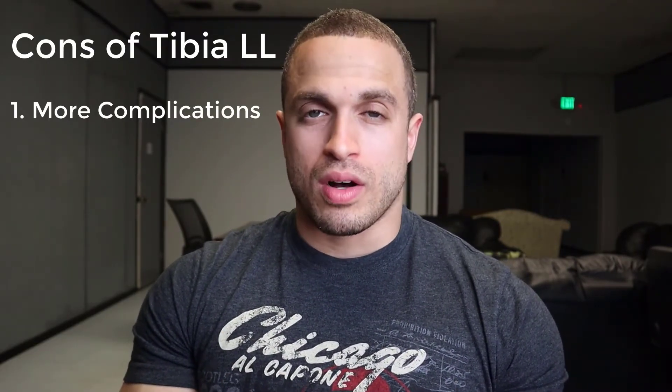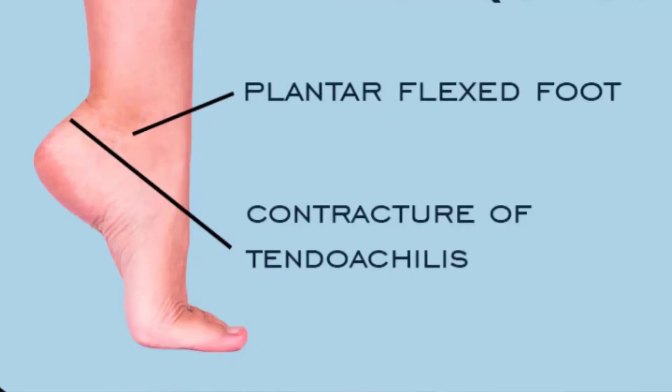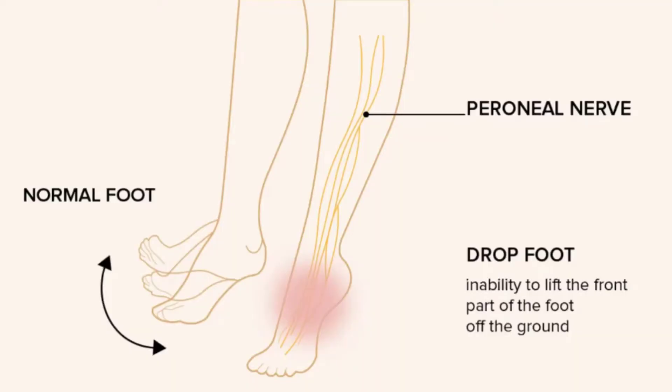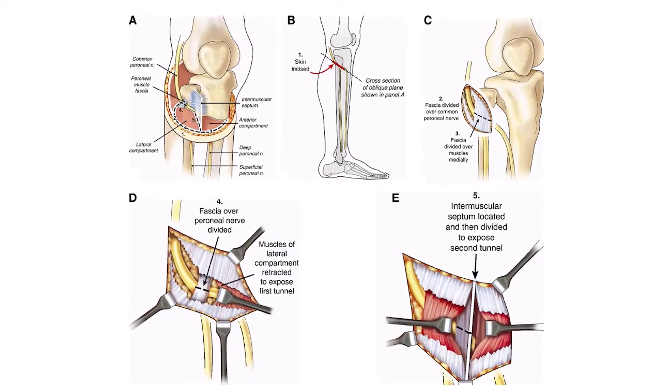The tibia typically has a higher risk of complications and in my opinion takes a greater level of surgical skill to perform well. Complications include ballerina foot, where the foot points downward due to a contracture of the calf muscles, and drop foot, where the foot drops due to weakness of the muscles that dorsiflex the foot upward — caused by compression of the common peroneal nerve at the fibular head or compartment syndrome in the tibialis anterior sheath. With an experienced surgeon, a prophylactic nerve decompression at the fibular head or a fasciotomy at the tibialis anterior compartment can greatly reduce this risk.